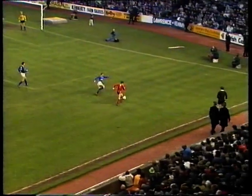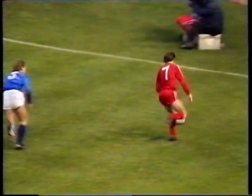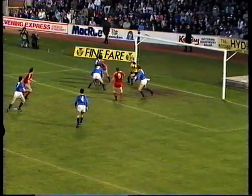Look at the way he took on Stuart Munro, sped to the byline. A superb outswinging cross — Connor was coming in. And a fine leap by Jimmy Nickel saved the day for Rangers.